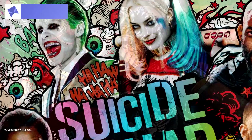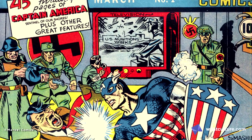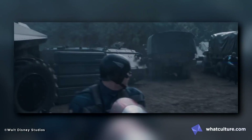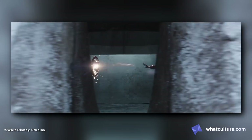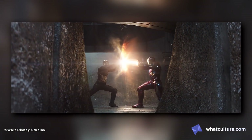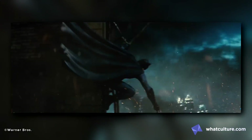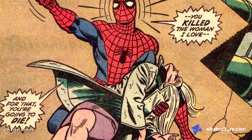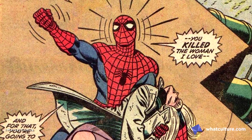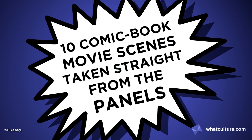Transferring comic books to the medium of film is usually a hard task for filmmakers, mainly because despite there being a ton of content on the print itself, the sparse use of visual change means that directors try to spice up conversations with movement, fights and other weirdness. Yet sometimes the panel and the still are one and the same, so iconic is the image or sequence that it needs to be replicated shot for shot. I'm Jules for WhatCulture.com and these are 10 comic book movie scenes taken straight from the panels.